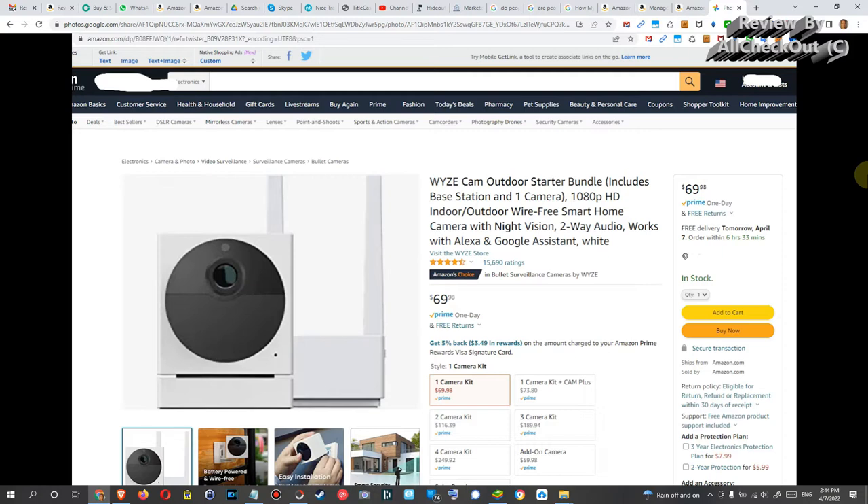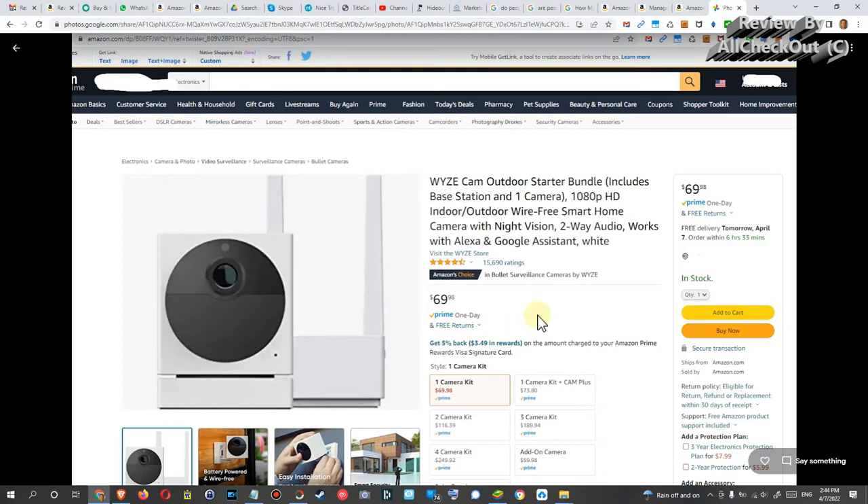I think until about two years ago it was not possible to have this, at least in the normal consumer range, or for a normal price. I think the first camera which invented this or brought this function was Wyze Cam Outdoor, about two years ago. You can see here you can buy it for around $69. With the base station you have to buy it as a kit, and you need the solar panel separately, which brings it to around $100.